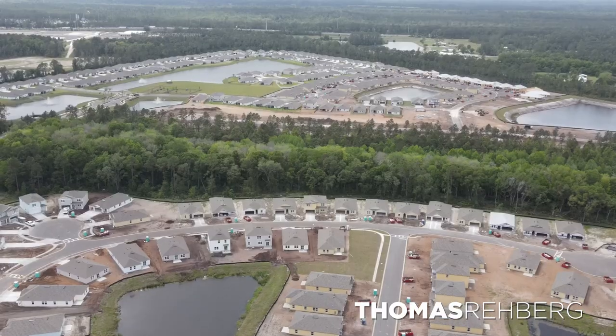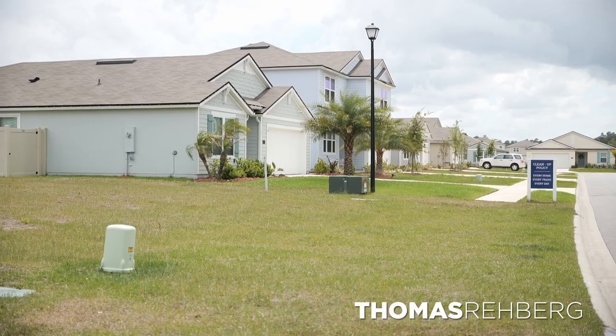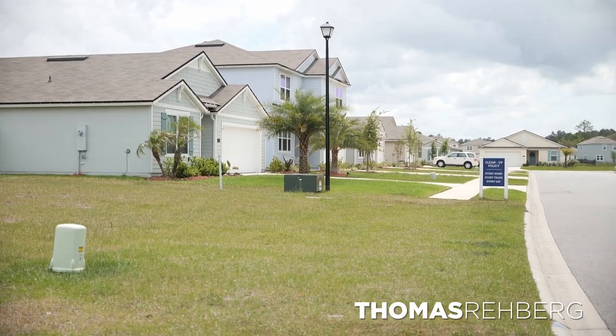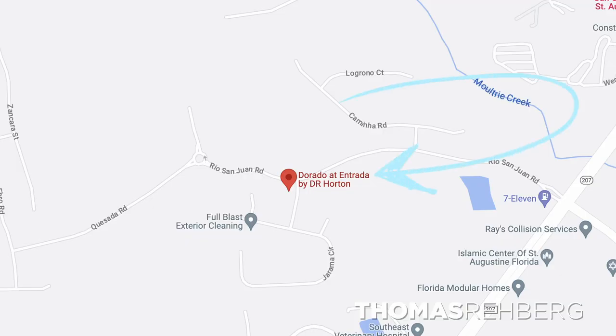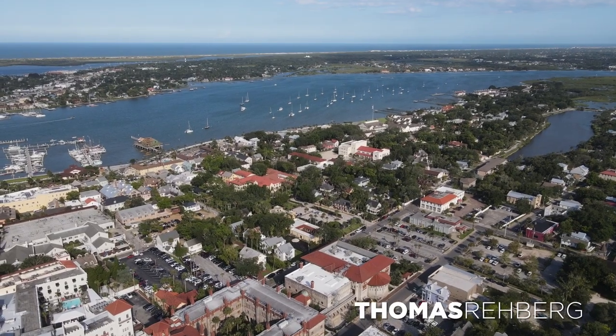Now that we're outside, let's talk about the community of Entrada. This is a new construction community by the builder DR Horton, and prices are going to start in the mid $300s. It's a great location for bang for your buck, for lifestyle, and if you want to be 20 minutes to the beach. Entrada is located within St. Johns County — about 15 minutes from downtown St. Augustine and 15 minutes from St. Augustine Beach.